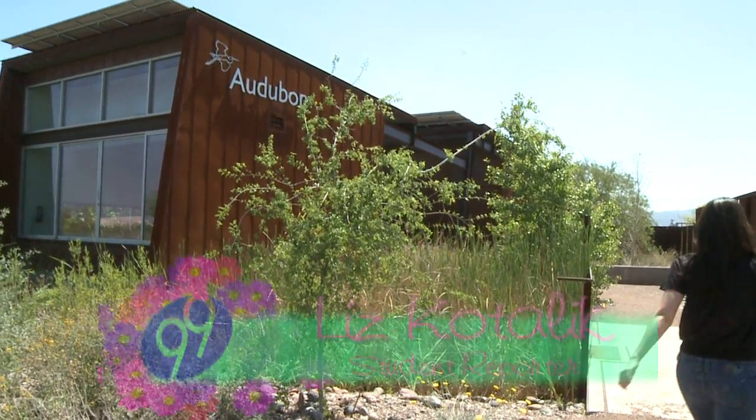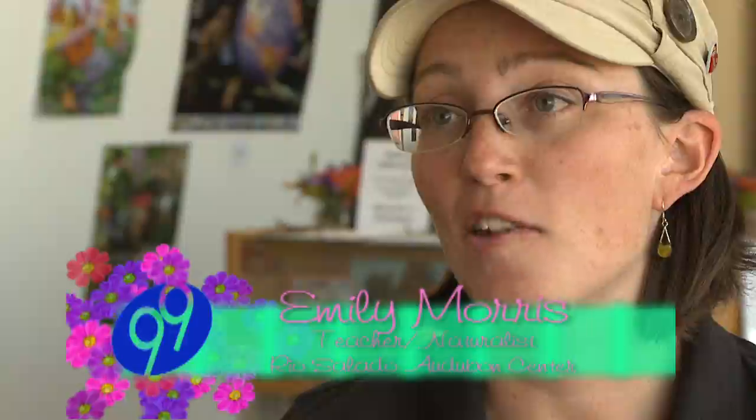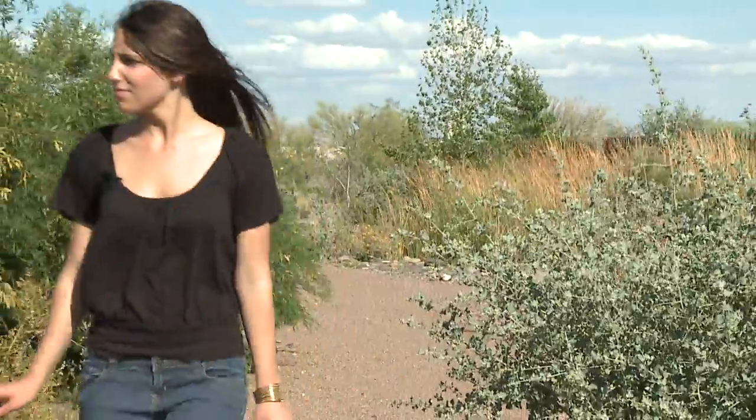The Nina Mason Pulliam Rio Salado Audubon Center has been open for just over a year and a half, and we're in South Phoenix. We are one of the last Audubon Centers that's been placed in an urban setting, which is unusual — generally for nature centers, Audubon and otherwise — to be in an urban setting.